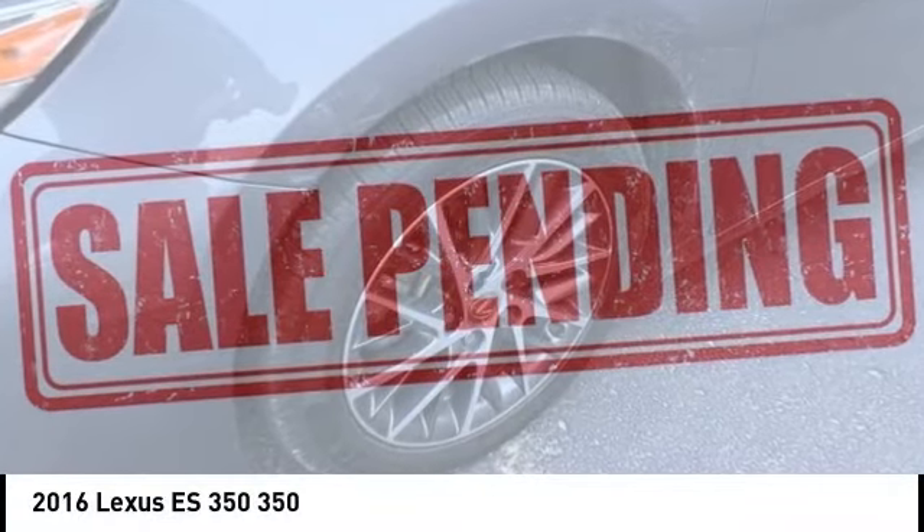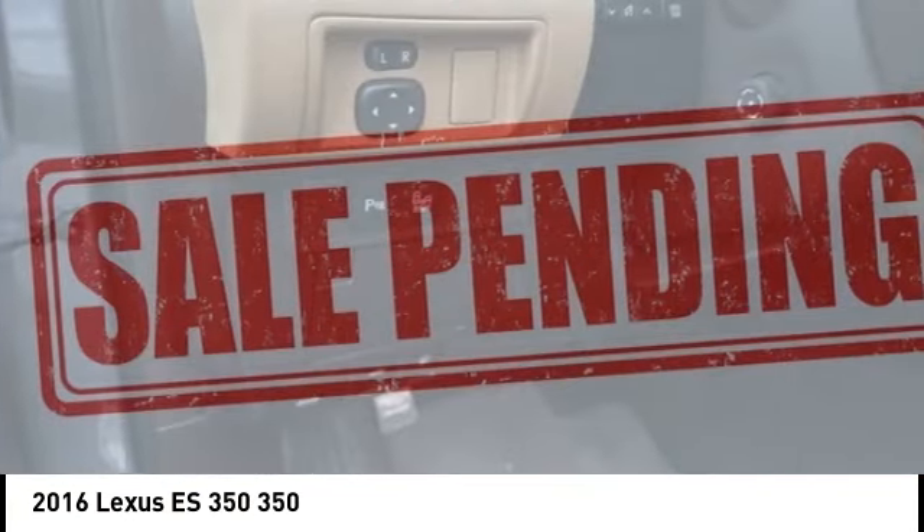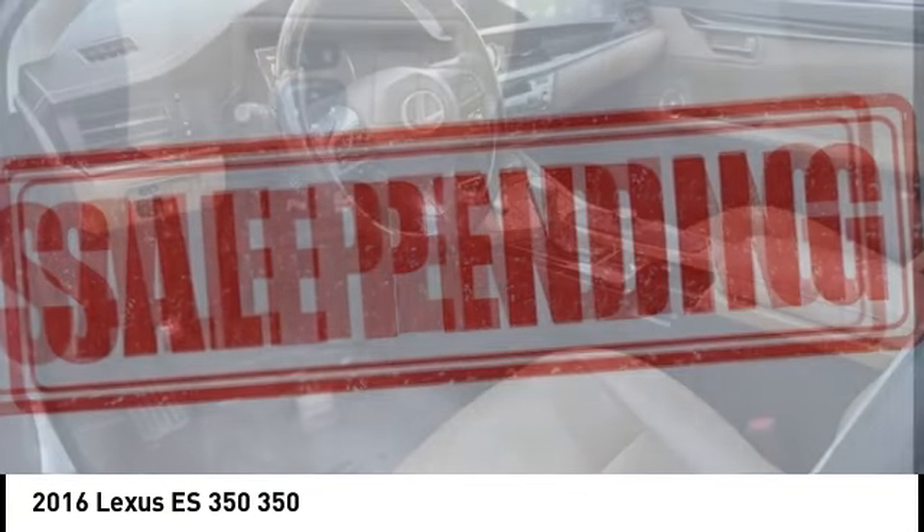Make a great choice today with the 2016 ES350. The Lexus ES350 is a sophisticated combination of distinctive styling, luxury and smooth performance.